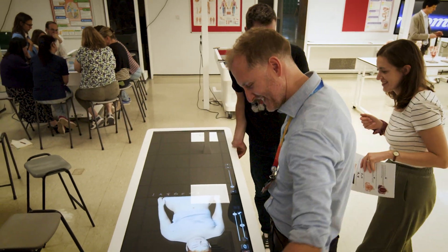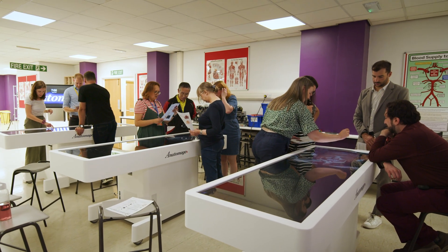We see investing in the Anatomarge table as a long-term investment for us as a university. This is an asset that we're going to have available to our students for a really long time.